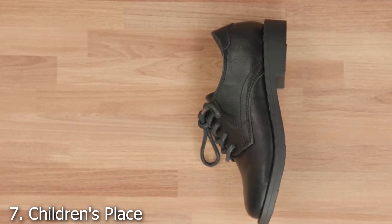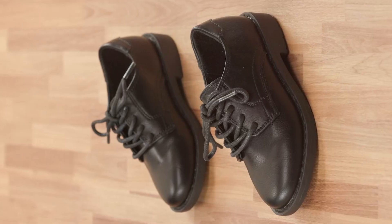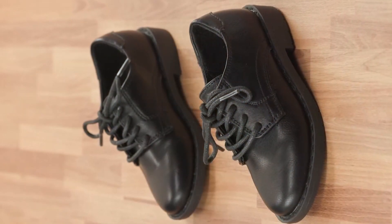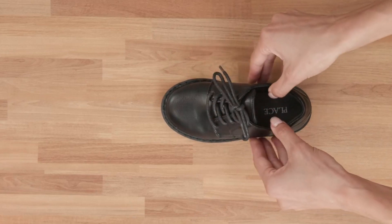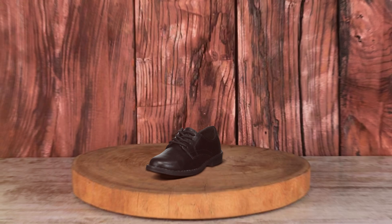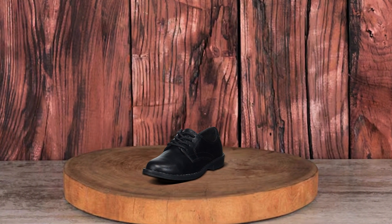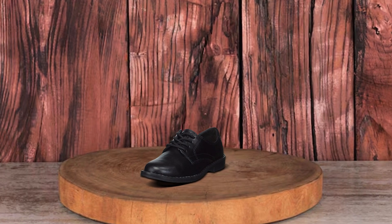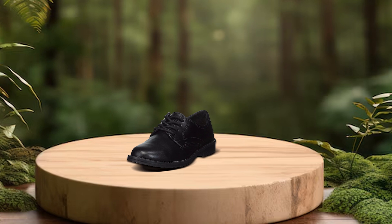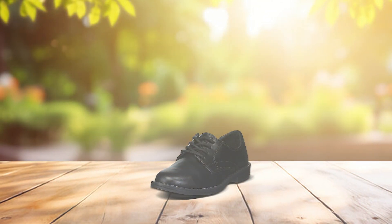Number 7. Children's Place Lace-Up Toddler Dress Shoes — Baby Boys and Girls. Last but not least, we have the Children's Place Lace-Up Toddler Dress Shoes. These shoes are perfect for more formal occasions, offering a stylish look without compromising on comfort. The lace-up design provides a secure fit, ensuring that the shoes stay on even during active play. The dress shoes are made from high-quality materials, ensuring durability and longevity. The cushioned insole adds an extra layer of comfort, making them suitable for all-day wear. Despite their formal appearance, these shoes are designed to be as comfortable as regular sneakers.